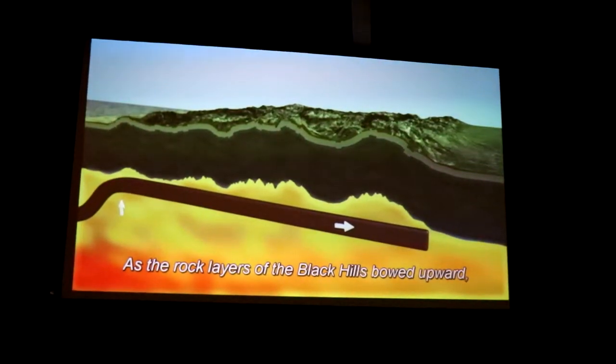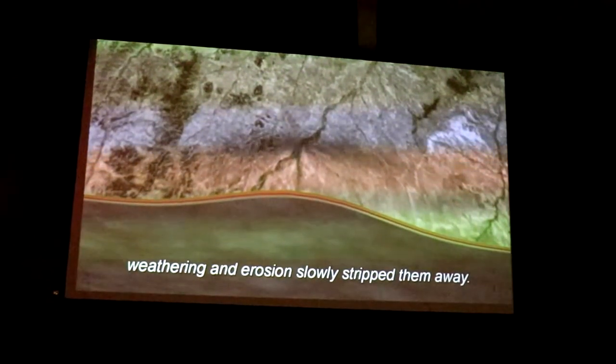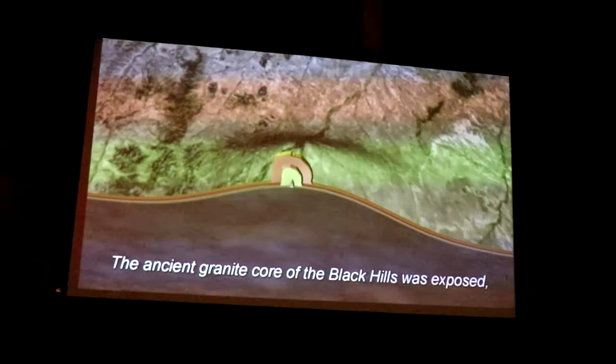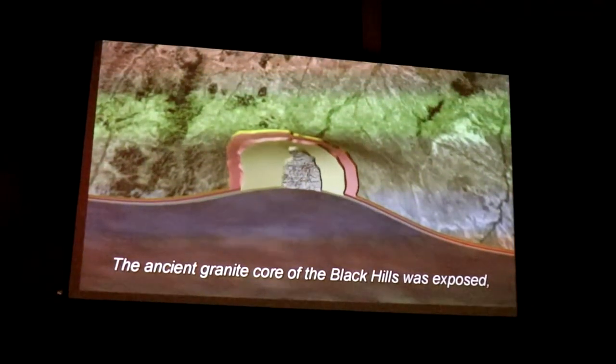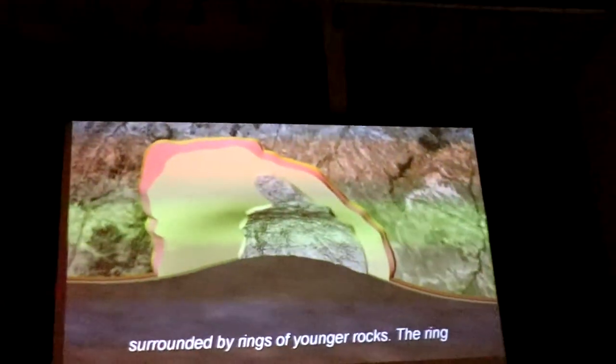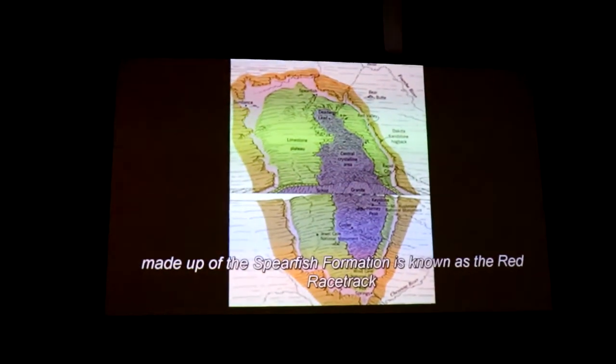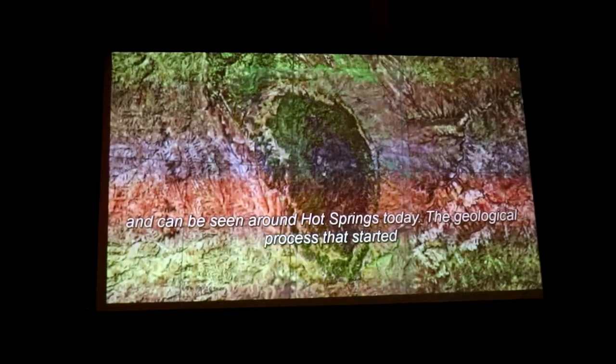As the rock layers of the Black Hills bowed upward, weathering and erosion slowly stripped them away, and the ancient granite core of the Black Hills was exposed, surrounded by rings of younger rocks. The ring made up of the Spearfish Formation is known as the Red Racetrack and can be seen around Hot Springs today.